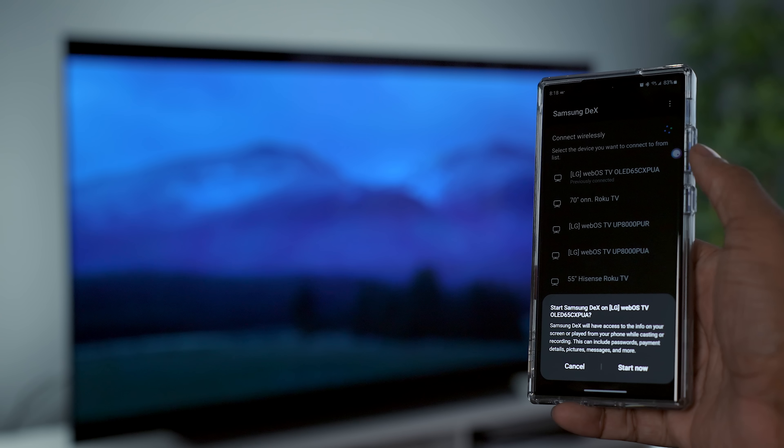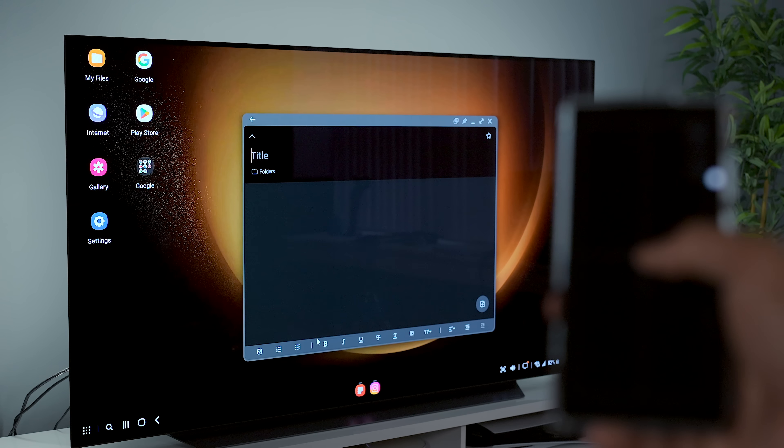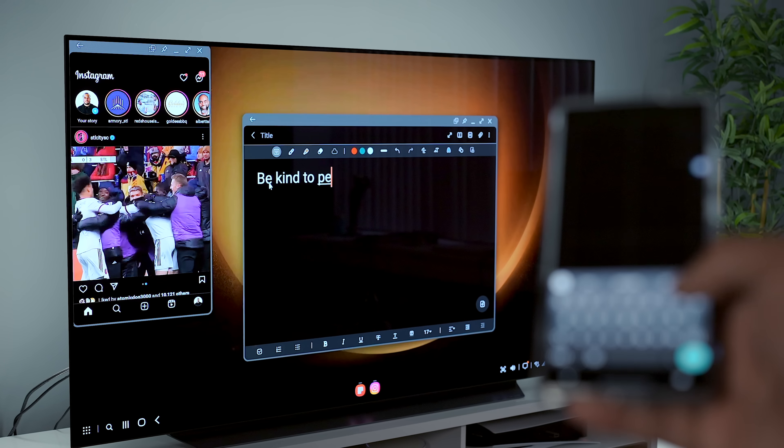You can still do Samsung DeX — wirelessly or wired, you can connect to a monitor or TV and basically turn this into a little mini computer. I don't really use Samsung DeX that often, but knowing that capability is there is pretty great.